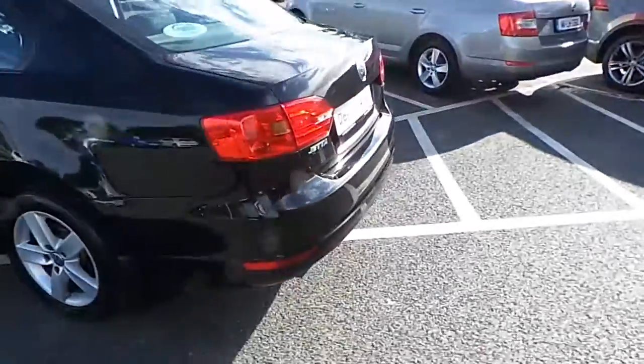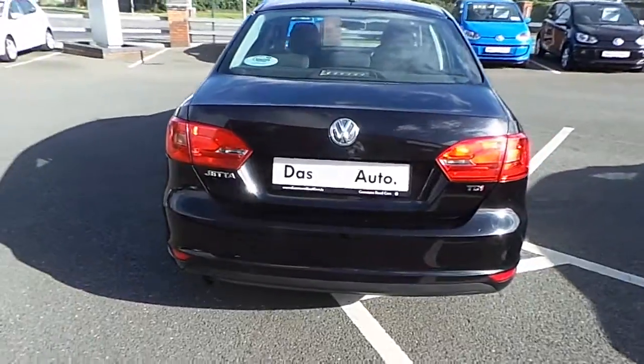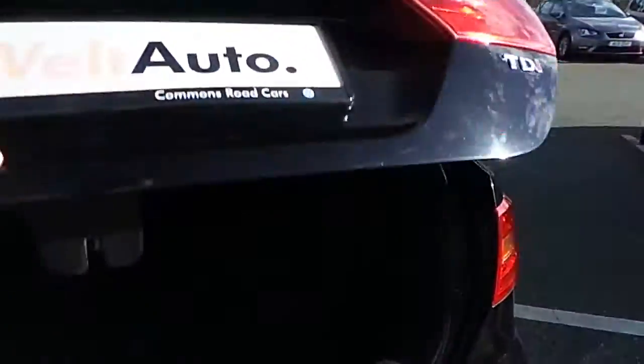Bringing it around to the back, now we'll show you the boot. Jettas are known for their large boot, which would be great for the family, for golf clubs, or anything like that. As you can see, very large boot space in there.